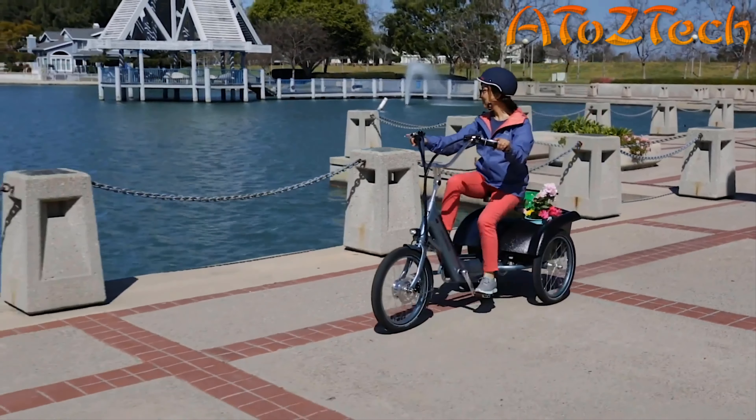Another amazing feature is the low step-through frame — you don't have to lift your leg very high to get on and off. You can also fold this e-trike in half to store it in small spaces or the garage. This trike has dual batteries, which extends your ride — you can go up to 45 miles on one charge. The batteries are also removable so you can take them into the house to charge, or charge them right on the bike.